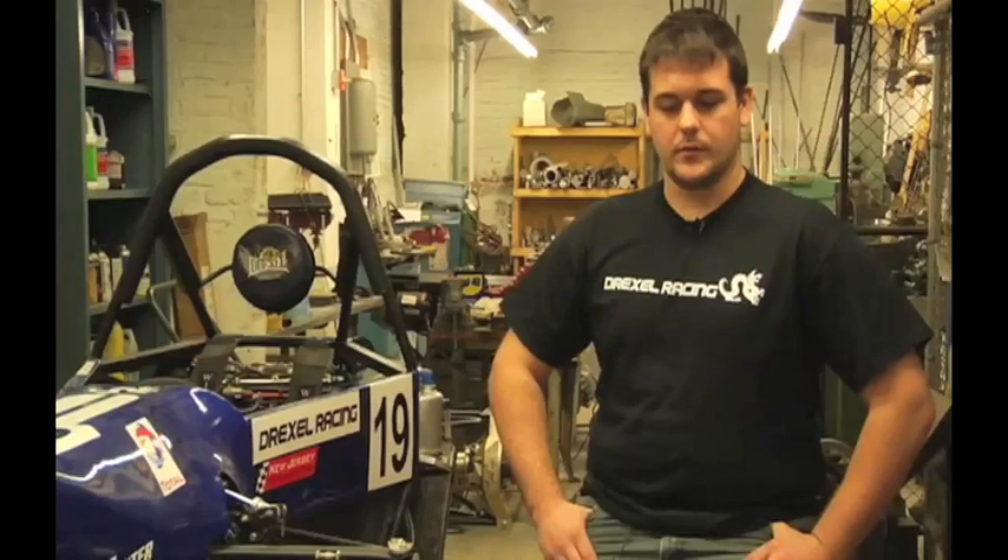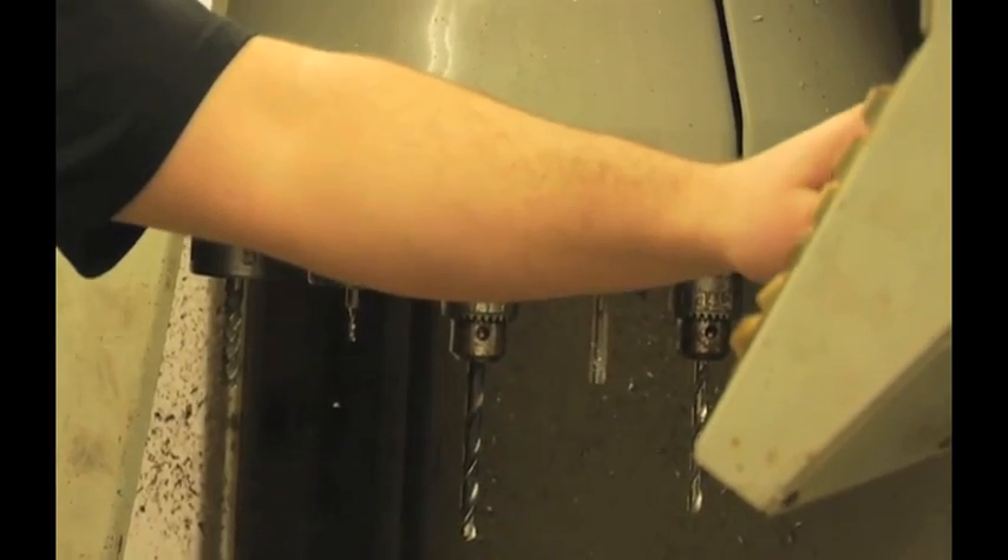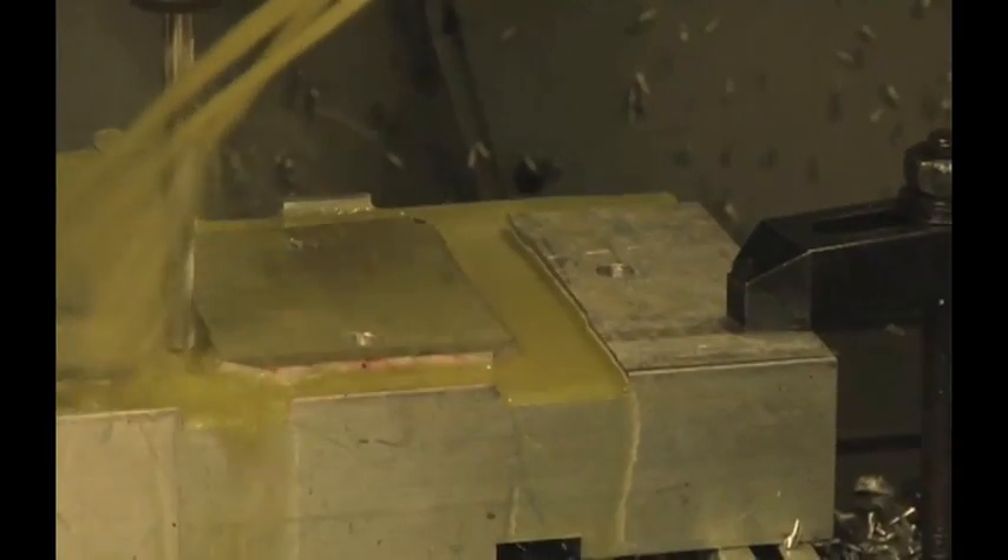I've always been interested in cars, so it's one of the things that I always wanted to do. I took it on as a senior design project, and I'm very glad that I did because I have a lot of fun down here. It's hard work, but it's great.